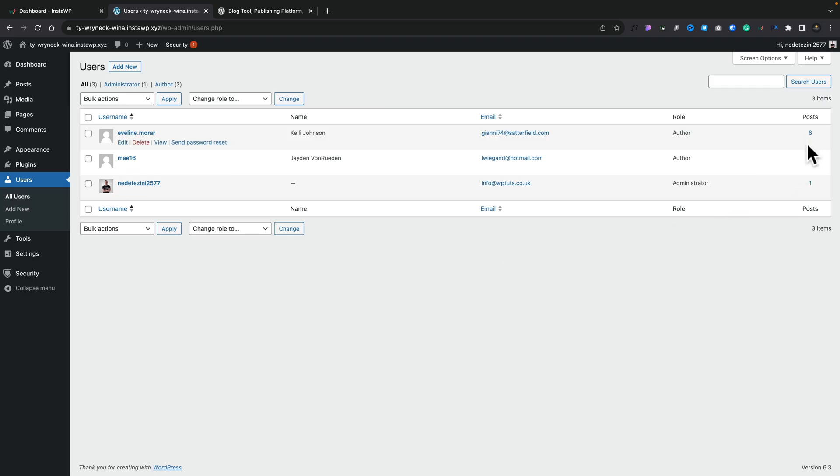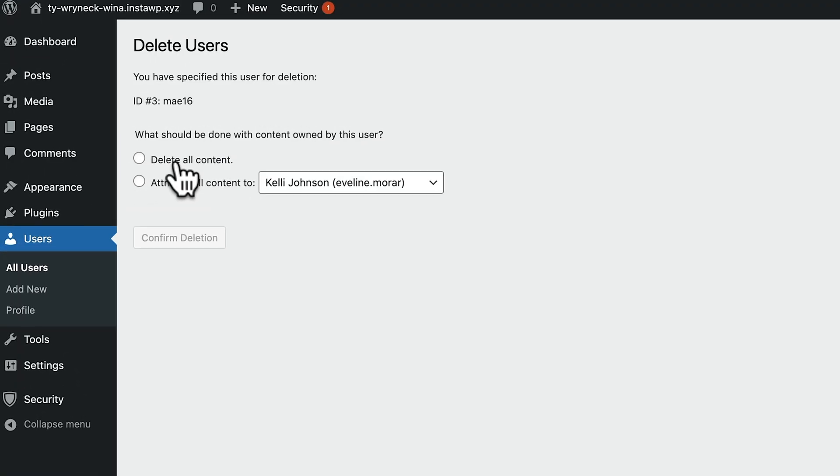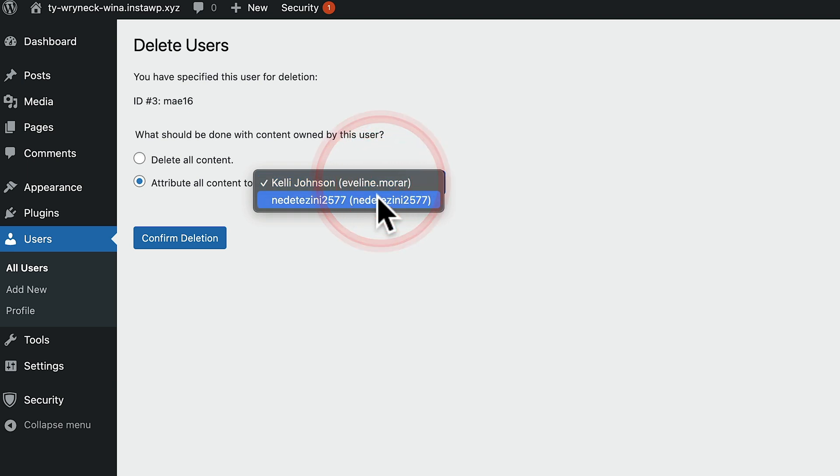Make sure you can see if they've got any posts associated with them and simply assign that content to someone else. If we go ahead and delete a particular user and click delete, it'll ask whether you want to delete all the content associated with them — if that's applicable, please do. Otherwise you can attribute all the content to someone else, choose them from the list, confirm deletion, and any posts or content they've created will now be associated with that other user. Their account will be deleted, including any password and login information — just another simple tip to make sure everything is as secure as possible.